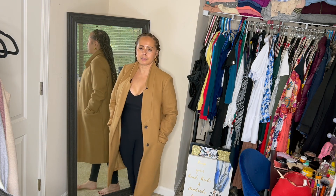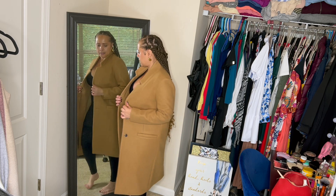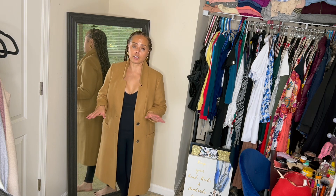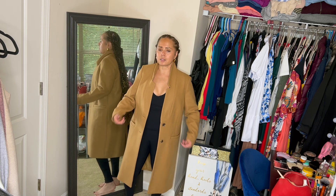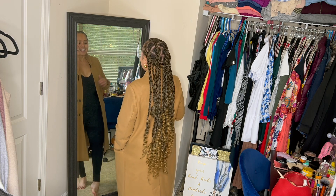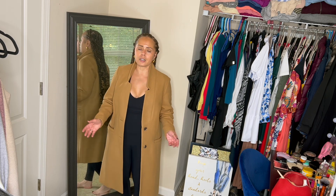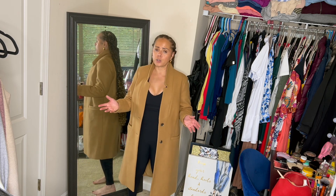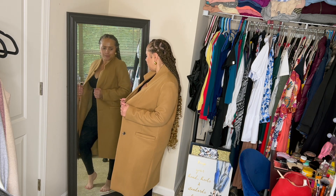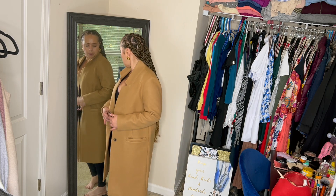Next up, we have this long coat — basically this is like a pea coat to me, but it's long. It has two buttons. I love this coat; I've had this for a while. I got this from Old Navy as well. This design is just very classic. I love this coat; I've had it for a few years now and I wear it every winter season.